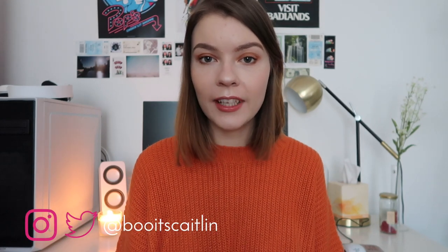Hey guys, welcome or welcome back to my channel. I'm Caitlin — for those of you who are new here, thank you for joining me today. I've got a pretty exciting video: we are doing a Meccaland haul.